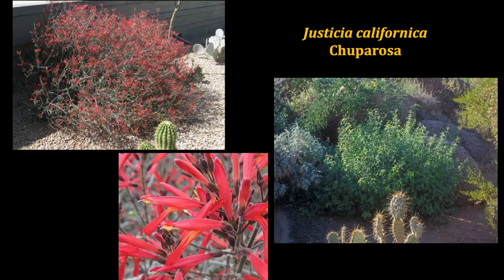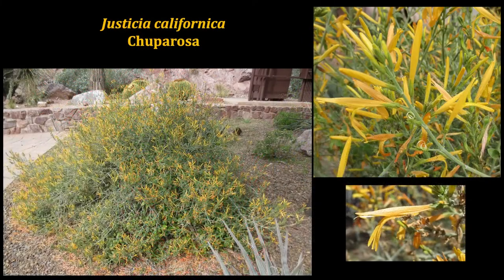The chuparosa is one of my favorites. Those flowers appear from usually around October or November right through March, April, sometimes even into May — several months of these tubular flowers that attract hummingbirds. You can harvest some of these flowers for yourself, sprinkle them into salads, and enjoy their mild cucumber flavor with a little bit of sweetness from the nectar. These can be found most commonly in the red flowering form, but some nurseries will grow the yellow blooming as well.